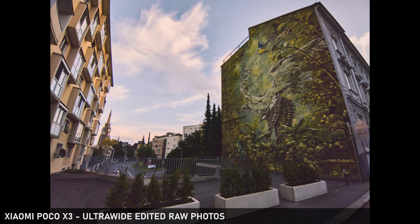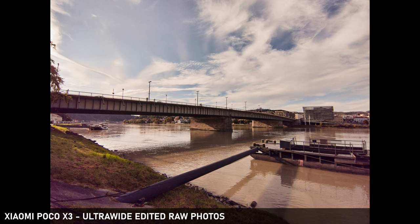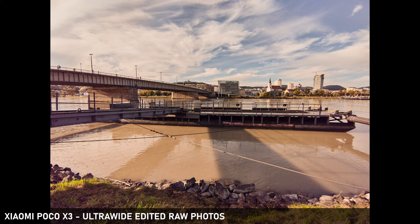One more thing I want to highlight is the ultra-wide sensor, which now has 13 megapixels. Of course this will not replace your high-end mirrorless camera and you can definitely see some distortion in the images, but this is really great to have in your pocket anytime you need it. The lens is very sharp and the images are very detailed.